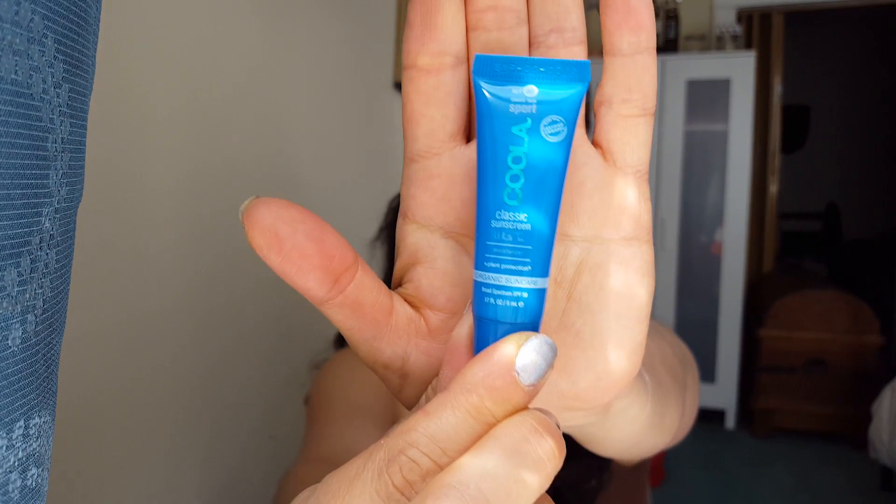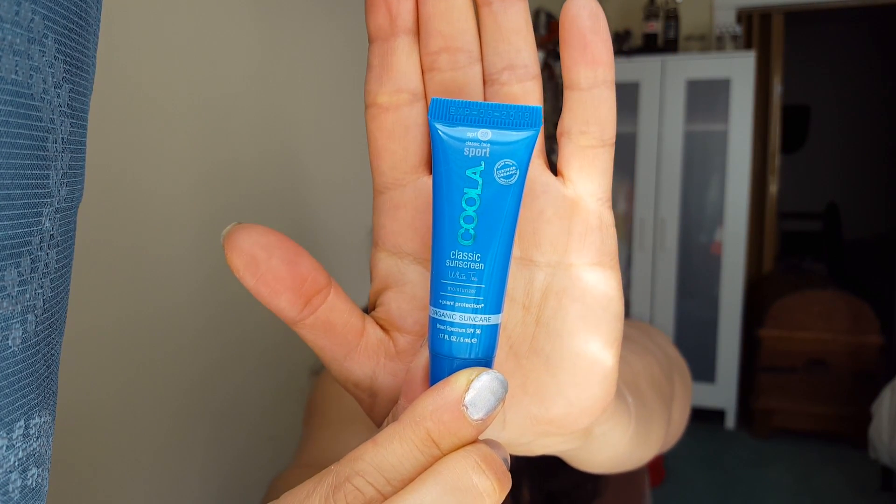Let's start with a brand I happen to like quite a lot. This is the Kula Classic Face Sport SPF 50 White Tea. I've had the Sport version — it does stay on a lot longer. It's definitely a heavier formulation, not something you want to wear under makeup. I currently have the Cucumber SPF facial moisturizer, which I like. The mango smells good but it's too sweet — if I'm outside running, the last thing I want is to smell sweet and attract bugs. This one smells pretty — very light floral. The Kula Classic Sunscreen is awesome. It's definitely one of my favorite sunscreens, so yay!